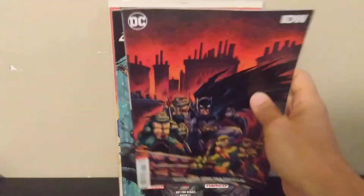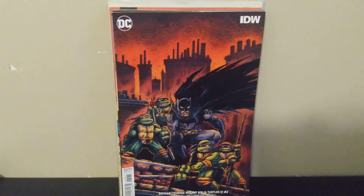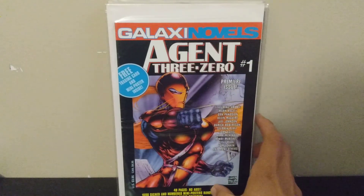Next we've got Batman/Teenage Mutant Ninja Turtles volume three number two — this is the variant Kevin Eastman cover. I'm slowly trying to piece these together; I think each series is six issues and this is the third volume. Anytime I see the Kevin Eastman covers I'll grab them because I prefer those to the regular covers.